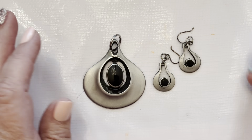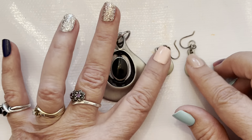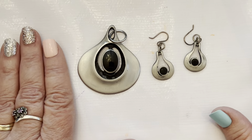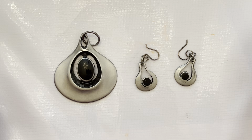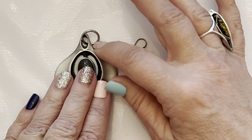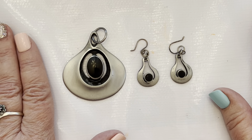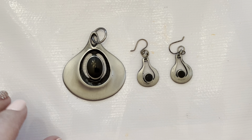Hi everyone, this is Jeanette with Janda Panda Treasures. I know it's been a while but my life has been a bit hectic lately. We've had injuries and stuff in the family and we're finally getting to the end of that — everybody's healing — and then of course I'm taking care of my neighbor. So I've been quite busy with doctor's appointments and all kinds of stuff.